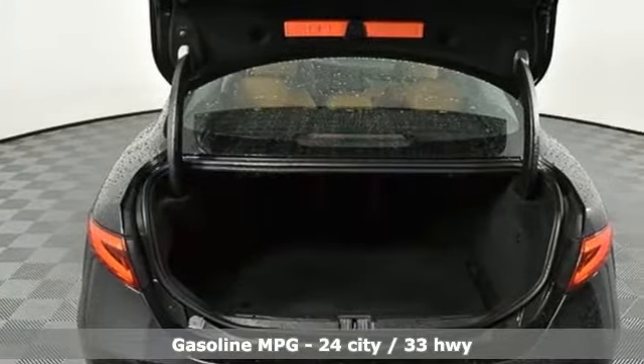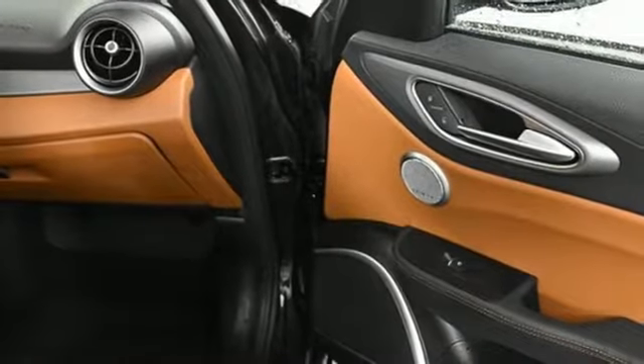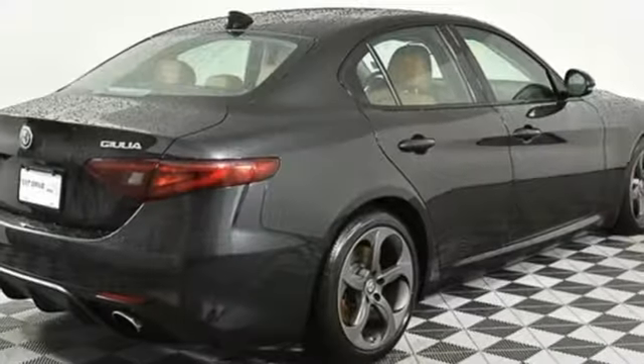Bluetooth wireless audio streaming, front heated leather bucket seats, power heated mirrors, aluminum wheels, automatic transmission, gas pressurized shocks, external memory control, dual-zone climate control.